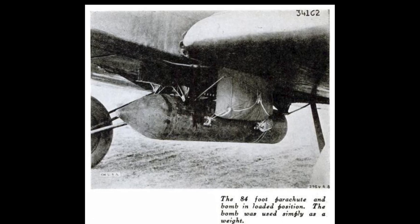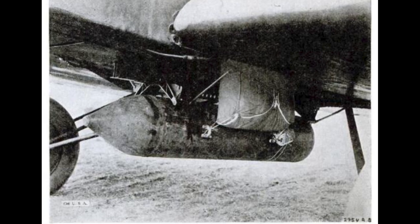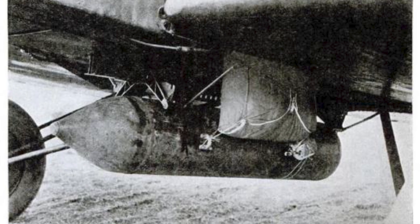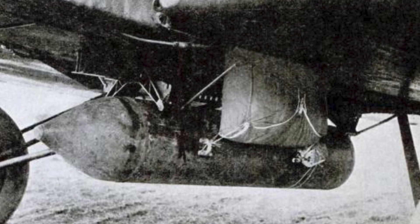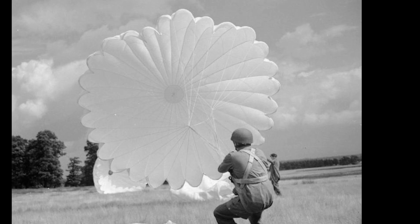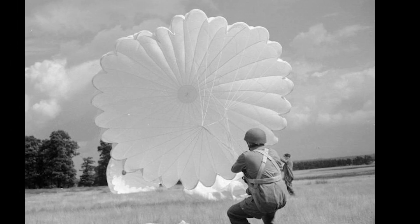Deflation was a bit of an issue. The parachute didn't want to collapse, and without a release mechanism, that 1,600-pound bomb just kept skipping along the ground like the world's deadliest beach ball. But despite the mayhem, the concept worked. The readings showed 4,800 pounds of force at opening — more than double the man-sized 24-foot chute. That's some serious stopping power.